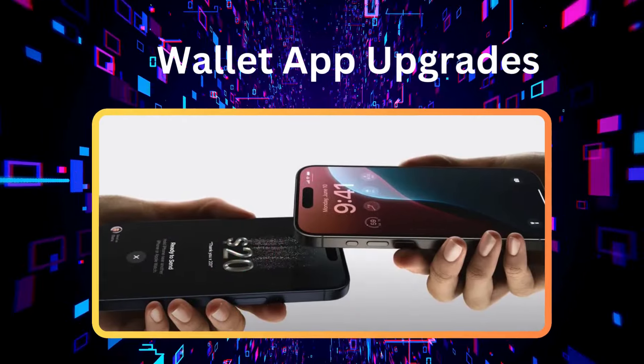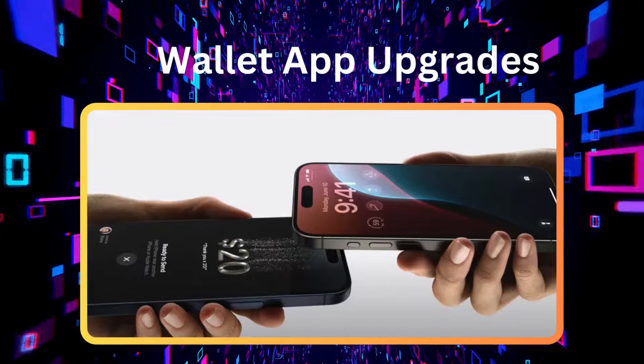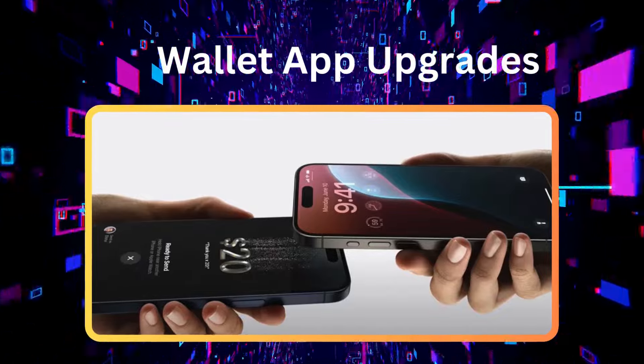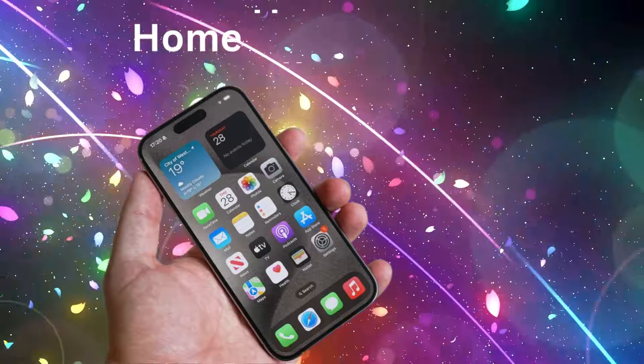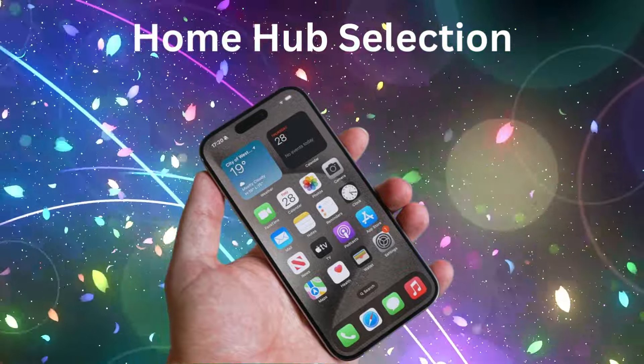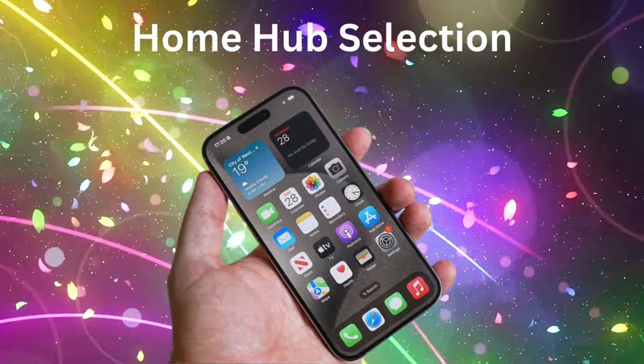Wallet app upgrades. The Wallet app will feature a new tap-to-cash option for easier payments to friends and more dynamic designs for event tickets. Home Hub selection: choose which device to use as your home hub to ensure the best and fastest option is selected.